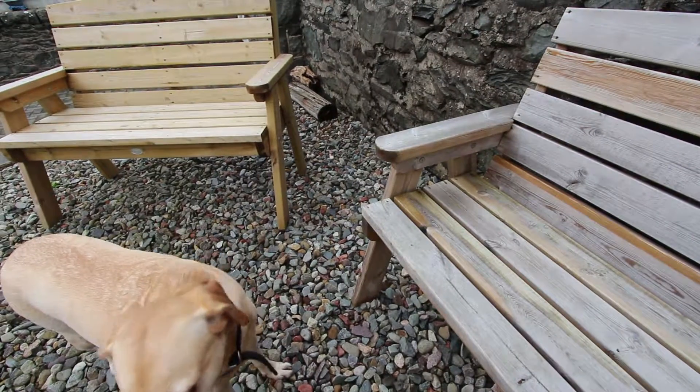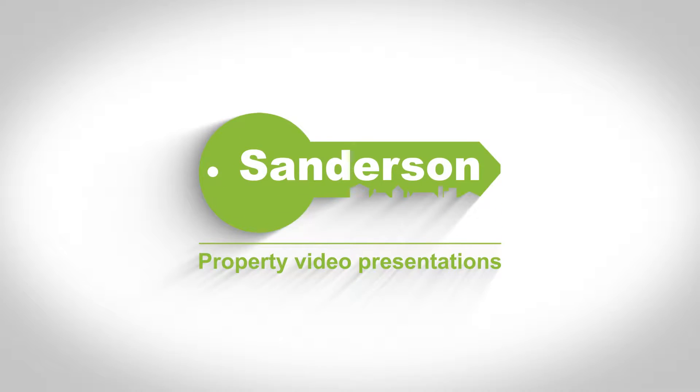Hello there, my name is Andy Sanderson at Sanderson Estate Agents. I've brought Sparky Dog along with me today, and this week I want to give you another tip about moving home and selling your house. This week I want to talk about choosing your estate agent.